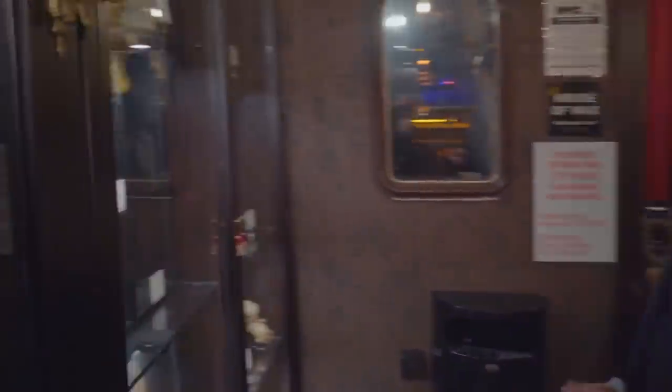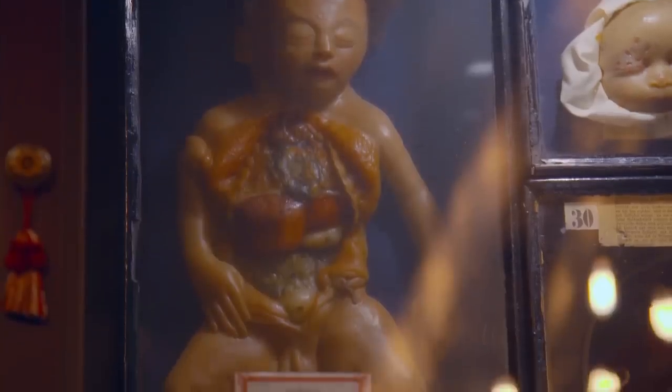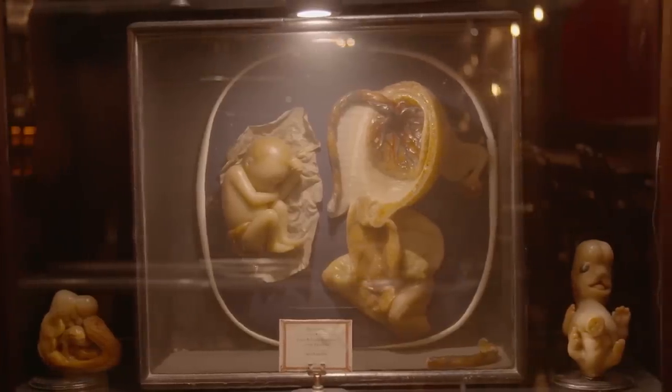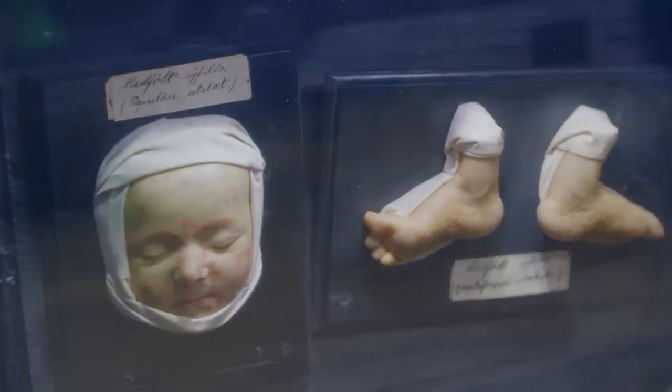As you come through here you can see our fetal abnormalities — and this is definitely something you don't typically see at a bar. These were used by midwives to study what that would look like and actually some of the causes of death that would occur from childbirth.